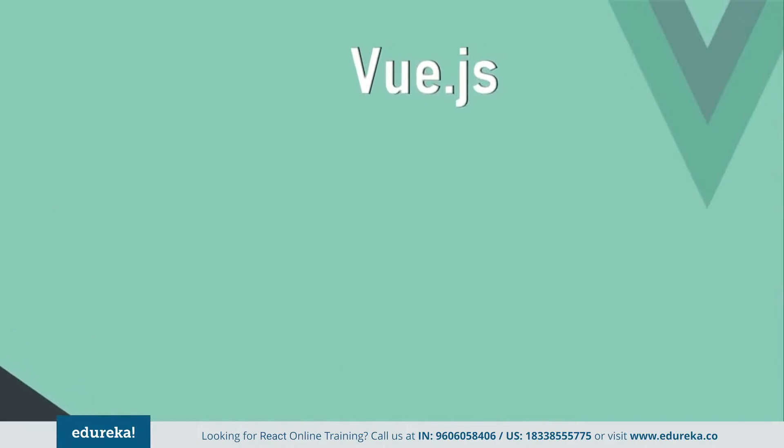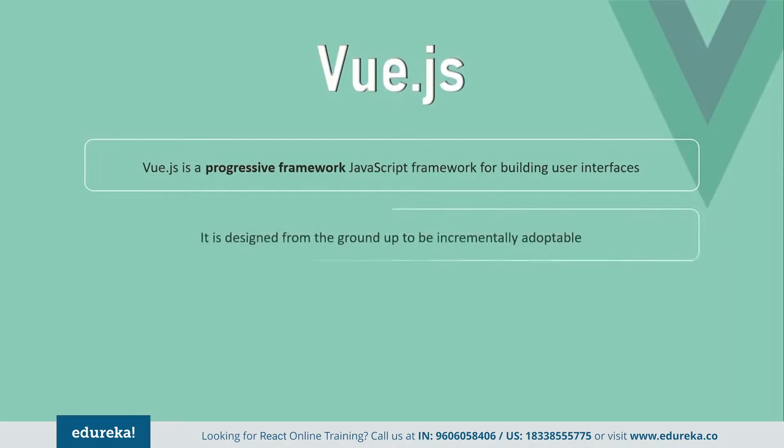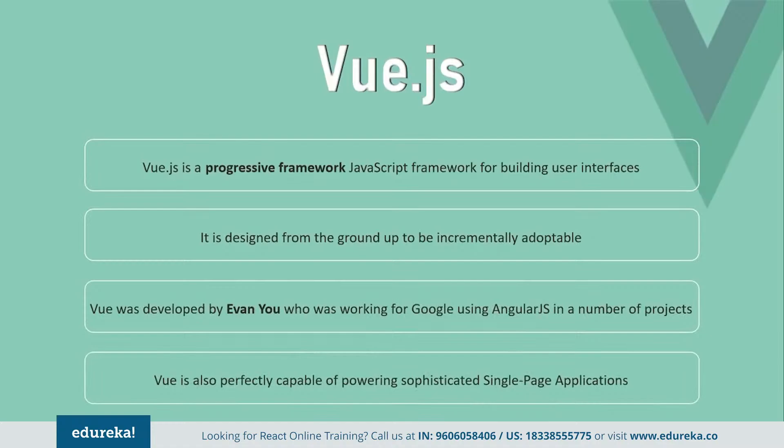Finally, coming to Vue — Vue is a progressive framework that is heavily used for building interactive user interfaces. Unlike other monolithic frameworks, Vue is designed from the ground up to be incrementally adoptable. It was developed by Evan You, who was working for Google. It can flawlessly power up sophisticated single page applications when used in combination with modern tooling and supporting libraries.